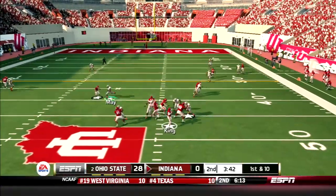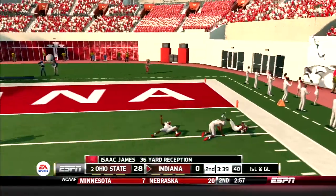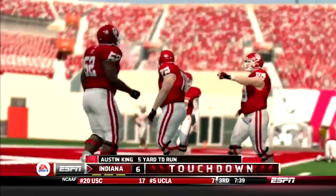Hoosiers look to get on the board. King throws a jump ball to James, who comes down with it in double coverage — first and goal IU. Then King punches it in from five yards out. Hoosiers get on the board, 28-7.